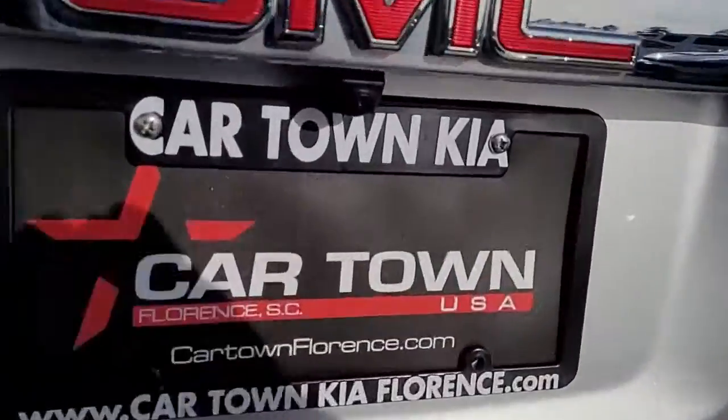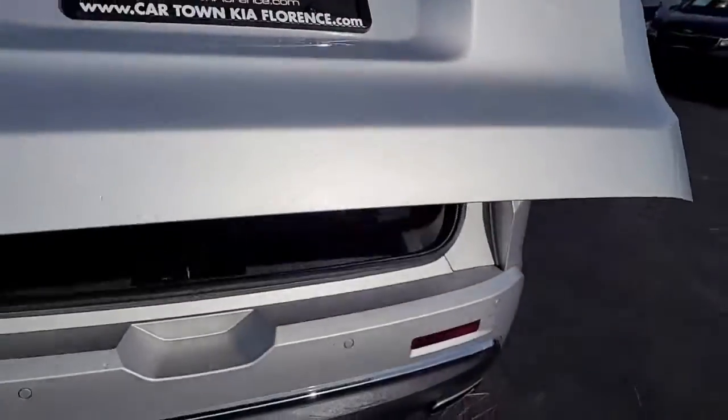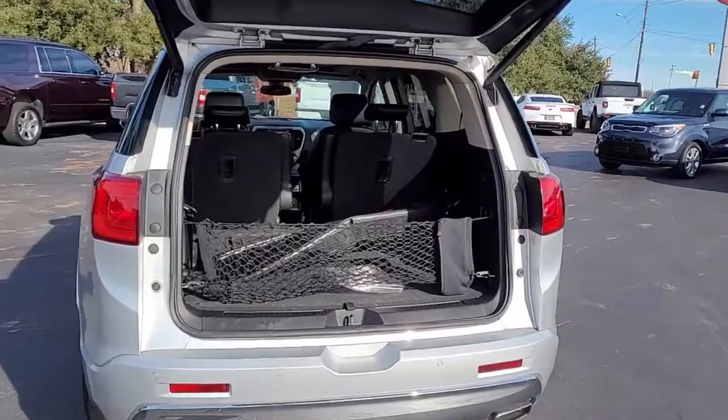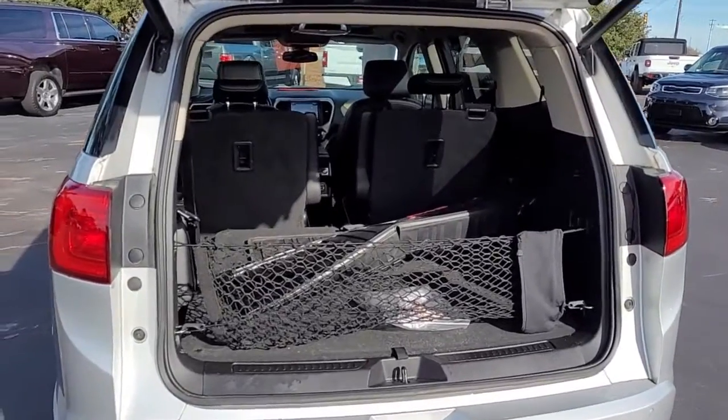Let's open the rear tailgate — notice it is a power liftgate. That definitely comes in handy if you have your hands full of kids, sporting equipment, groceries, or what have you.